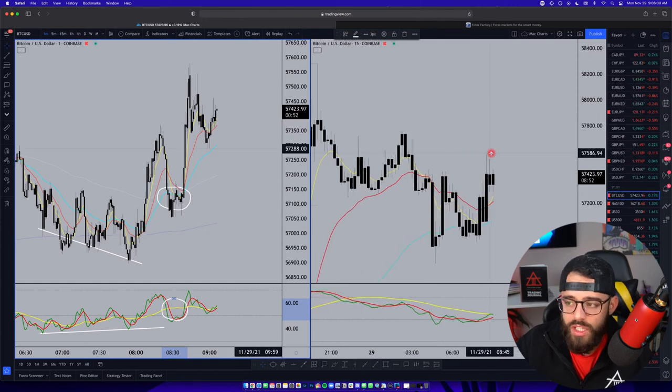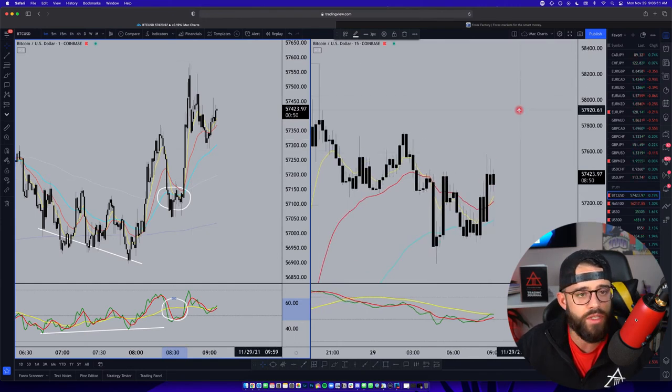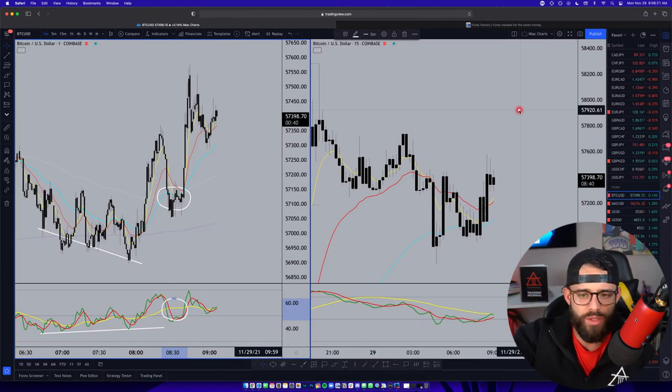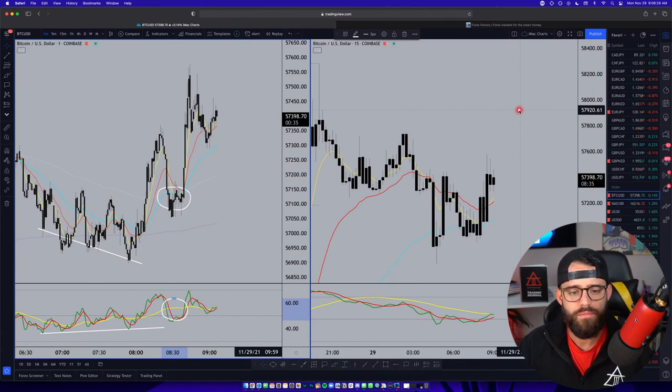We're probably going to continue to see Bitcoin make a move towards $58,000 today - maybe while we're on the stream, maybe this afternoon you'll see it hit 58 and say 'good thing Austin said that.' But that's the watch list this morning - that's why it's very slim, that's why we're only able to flag a couple of pairs, and that's why Bitcoin has had most of my focus. Any questions on that?